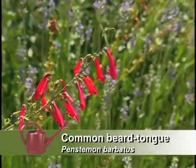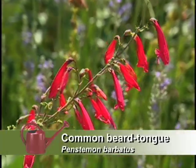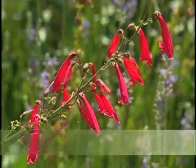The penstemons are mostly spring bloomers, but there are a few that bloom later in the year. This is one from New Mexico — it should make you feel right at home. I feel a lot better now.